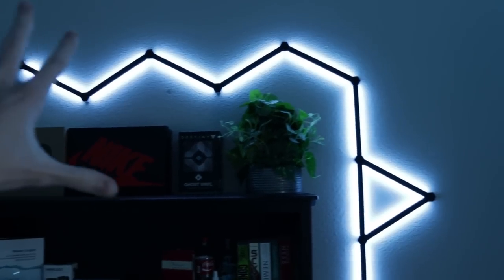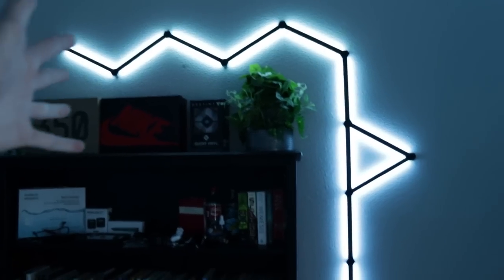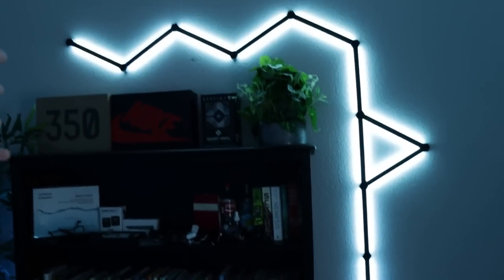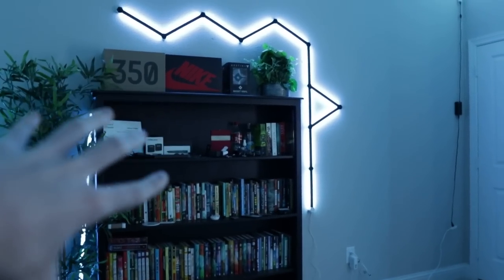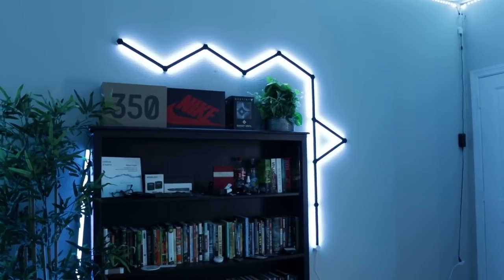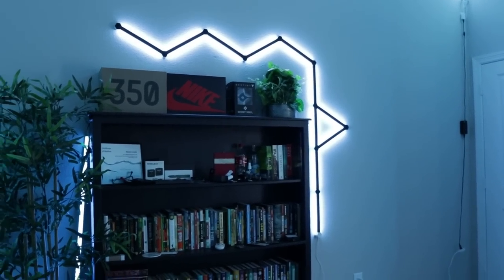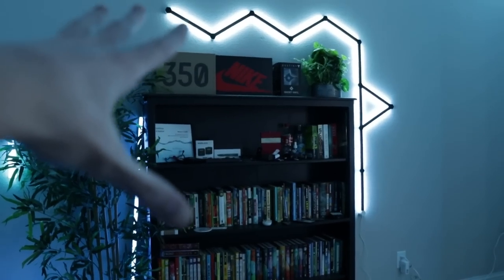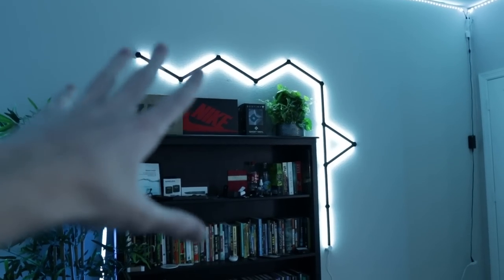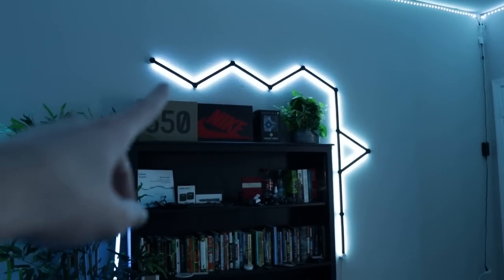So first things first, when you walk in, you'll notice these Nanoleaf lines right here. These are super sick, and I actually just set these up the other day. Nanoleaf hooked me up with a normal kit and then an expansion kit, so I have this cool design running next to my bookshelf. They have a ton of cool features — you can control them with an app, and they have voice control with Siri, Google Home, all that stuff. They also have noise-reacting modes, so you can make them controlled by music or your voice. If you want to pick up these lines, the link will be in my description.